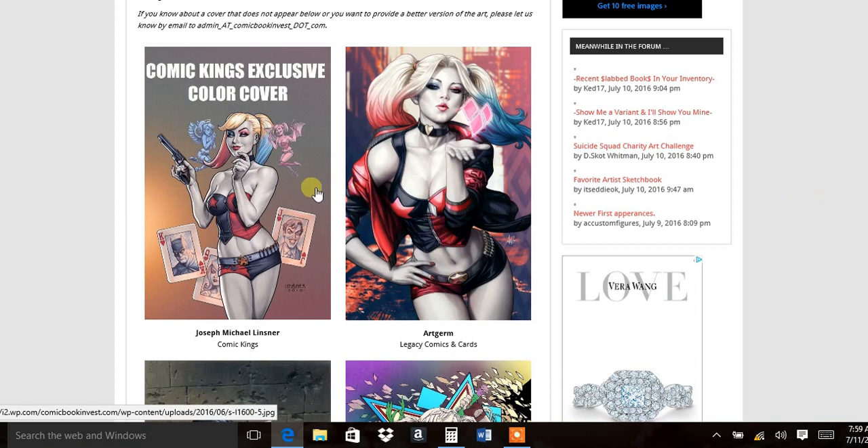We've got a couple here, and I'm going to go through them really fast, and then I'm going to show you the ones that you probably need to get. This website here has all the covers. Normally, I wouldn't say collect the exclusives from comic shops, but this is a different story because this is Harley Quinn, and this is the hot stuff right now.